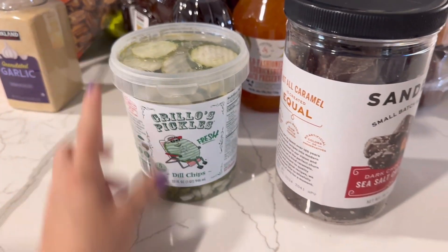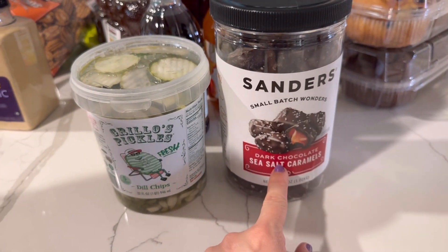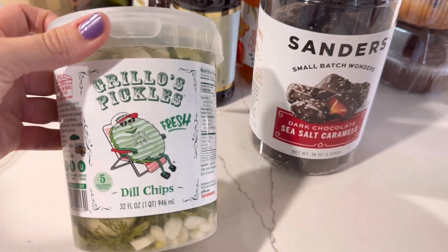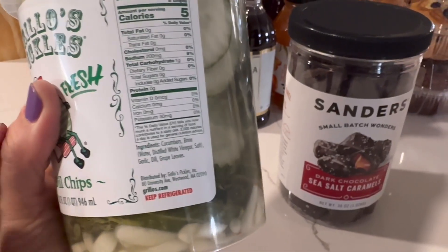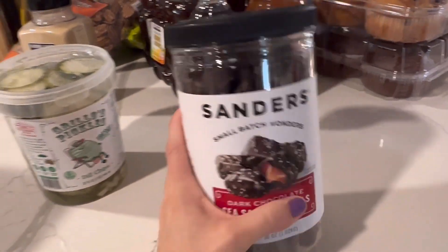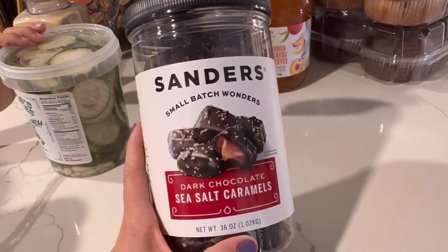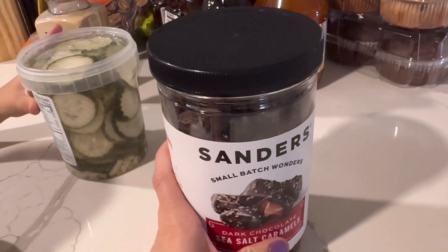There are two fun things: pickles and salted chocolate caramels. Christian added the pickles because they're delicious — these Grillo's pickles are very fresh, have very minimal ingredients, and are very crunchy and crispy. Then we got the salted chocolate caramels because Isabella was with me and she really wanted them, and I've got a soft spot for caramel. So we will crack those open.